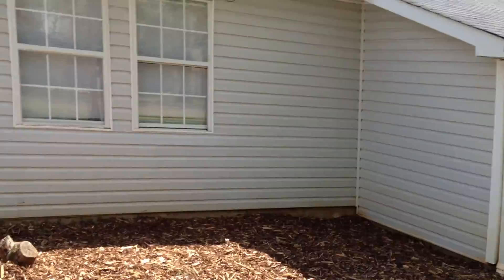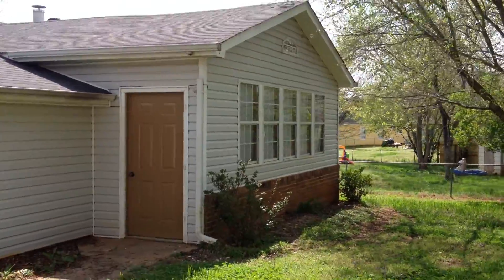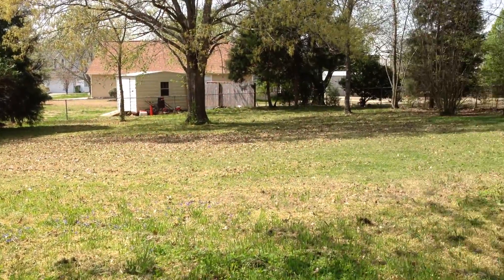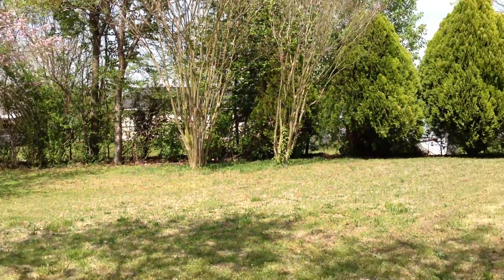This is the back side of the house. It has fresh landscaping and mulching. This is the sun porch. Again, for a subdivision, this yard is really, really big and very private.